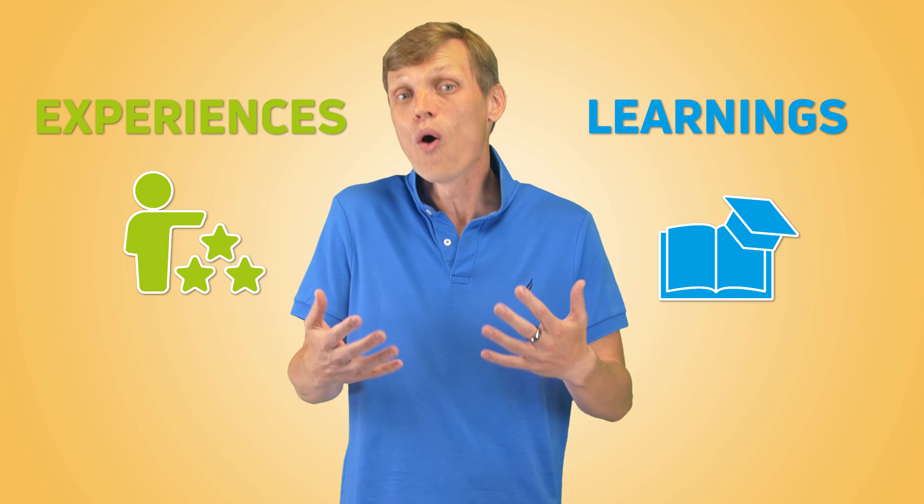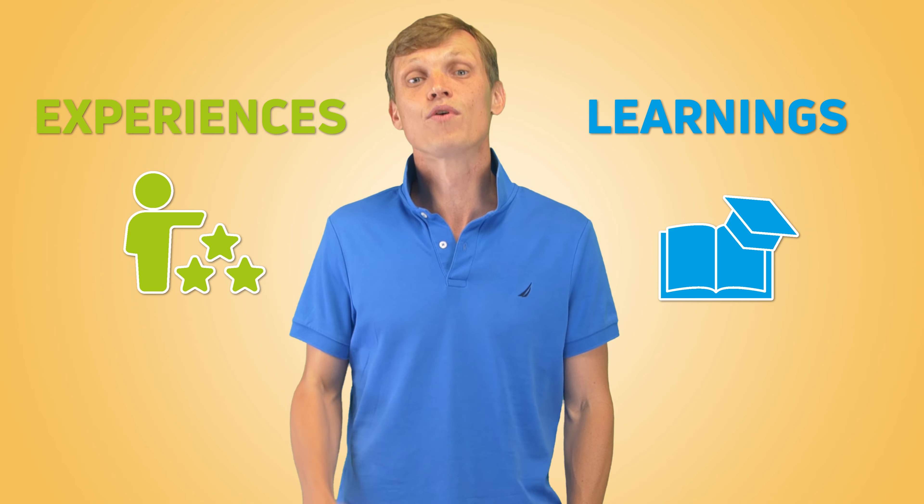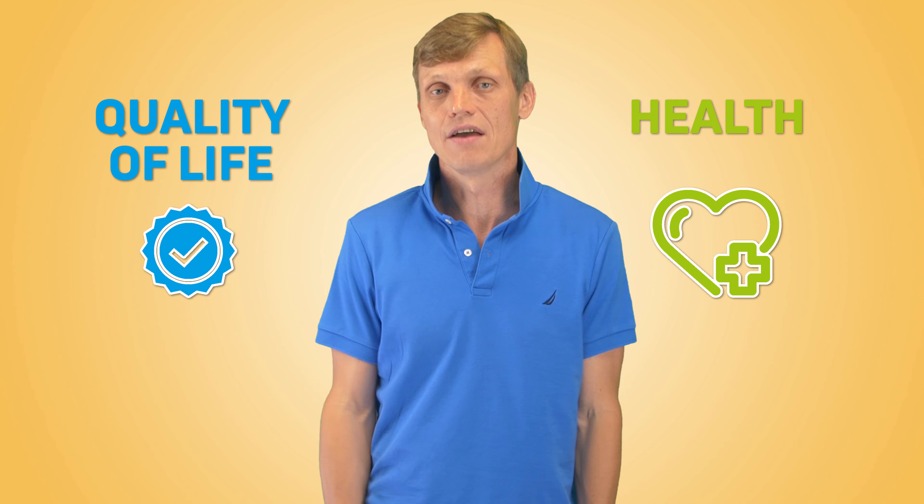Hi, Andrey here. Welcome to The Practical Health. I'm a health enthusiast, probably like you. I'm trying to learn as much as possible about health and well-being and apply that knowledge to myself. I've also raced in the Tour de France 12 times — just kidding, that part is not true. On this channel, I share my learnings and experiences and I hope these videos will help you improve your health and quality of life. If you're new to the channel, consider subscribing and joining our practical health movement.